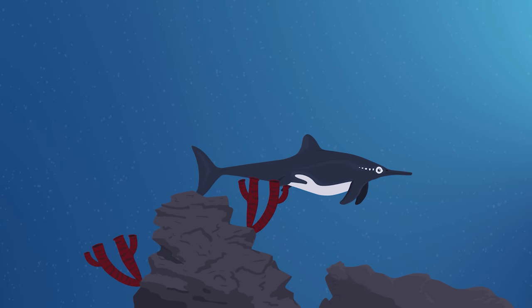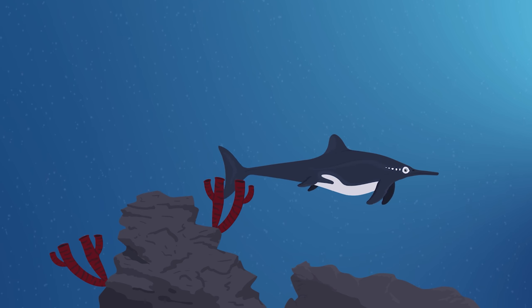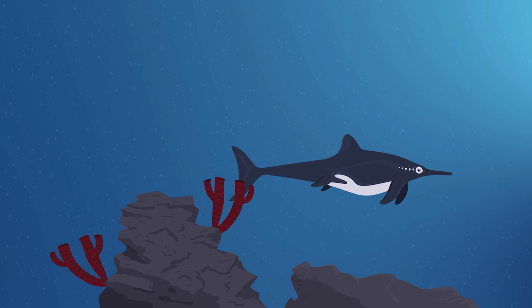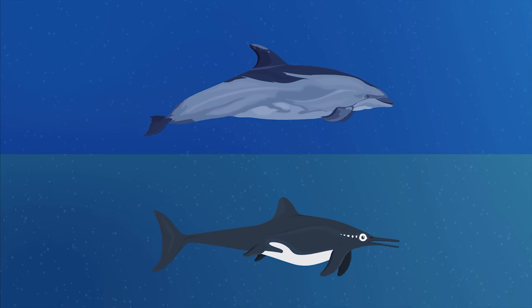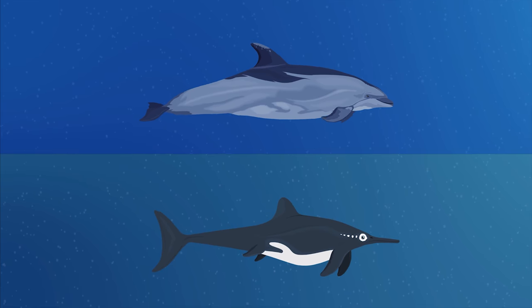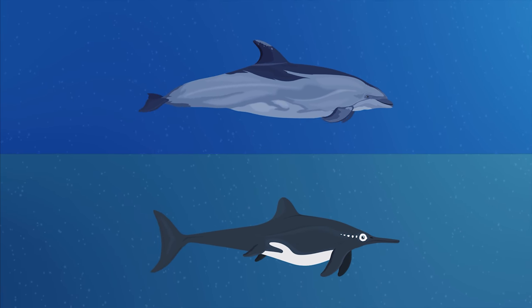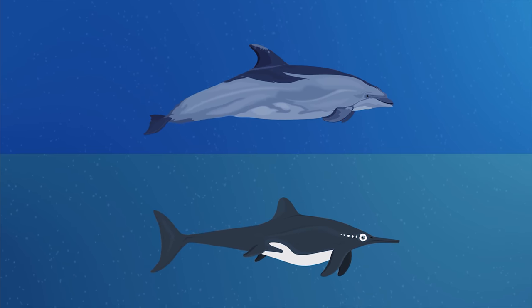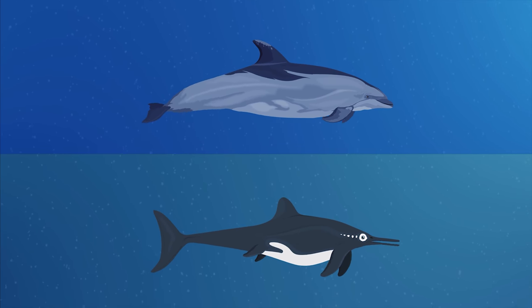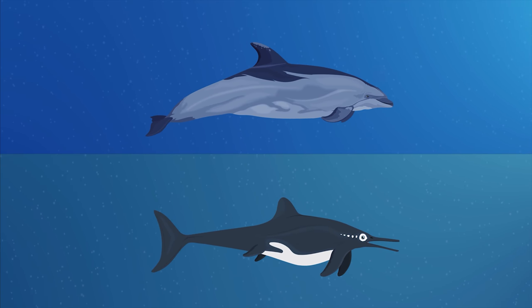Stenopterygius is represented by numerous well-preserved specimens that have helped highlight their similarities and differences to modern-day dolphins. Starting with the obvious, Stenopterygius is very similar to dolphins in body shape and overall appearance. The animal had a streamlined body and even possessed a dorsal fin to help move more efficiently in the oceans. Furthermore, both animals have nostrils located towards the top of their skull to make surfacing up for air easier.